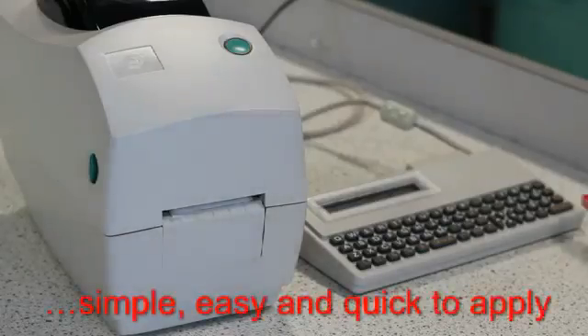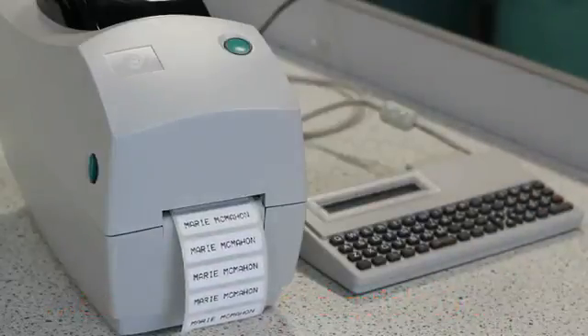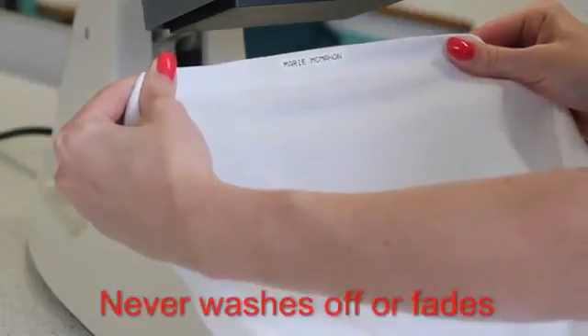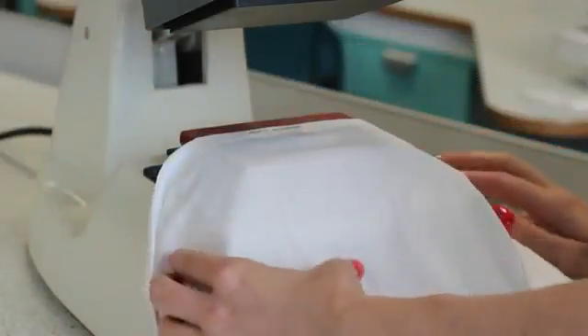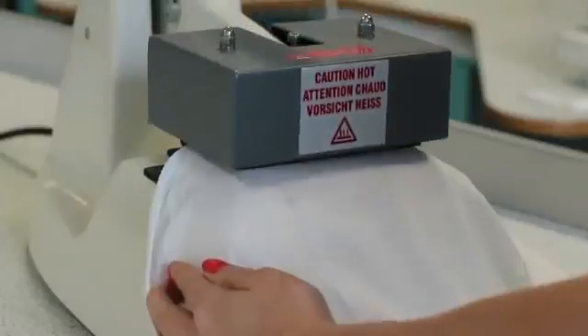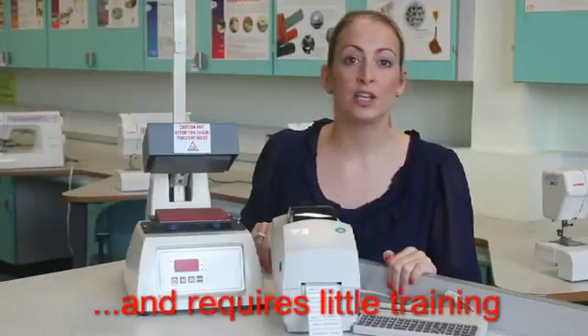The Adkins system is simple and easy to use, quick to apply, and looks professional. Once the label is heat sealed onto the garment, it never washes off or fades. The system is compact and will sit on a work surface in the linen room. Very little training is required in the use of the equipment. Your staff will soon wonder why it took so long to find something that's so simple but gives such brilliant results.